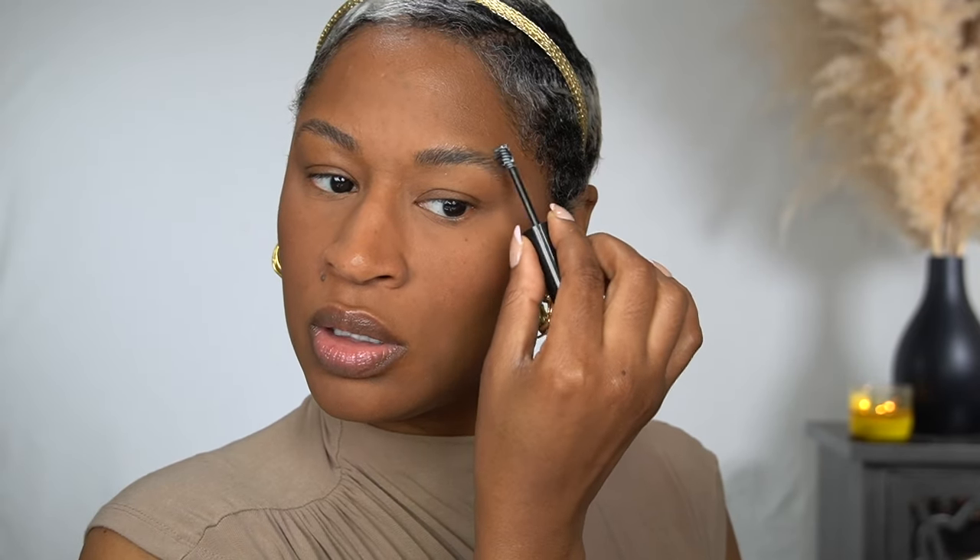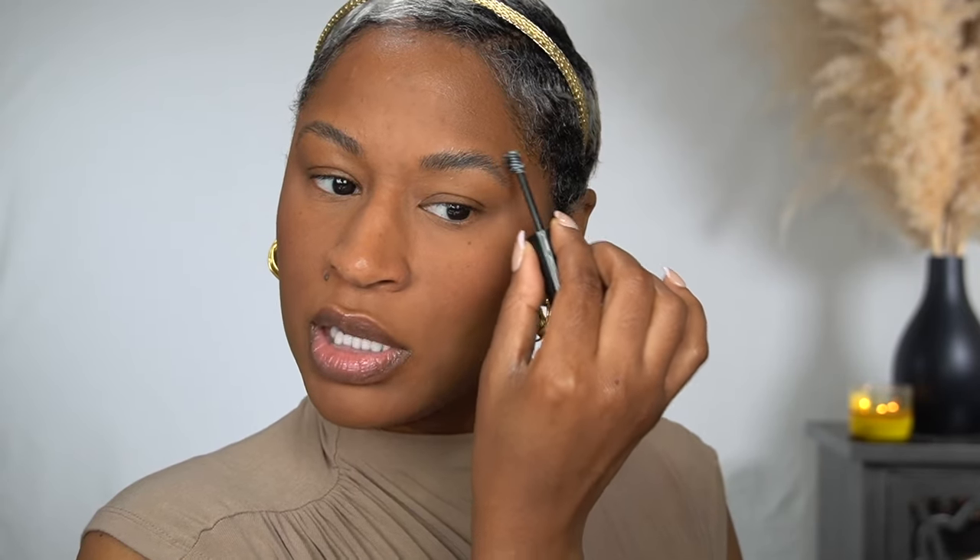I brush up my brows with my Ardell Brow Glue. Anastasia has a new brow glue too, which I like. Benefit had one that just launched but it was colored — I talked about it on the February Hits and Misses video and something about that pigment was a little too much for me. Their new little nano micro pencil was really nice though.